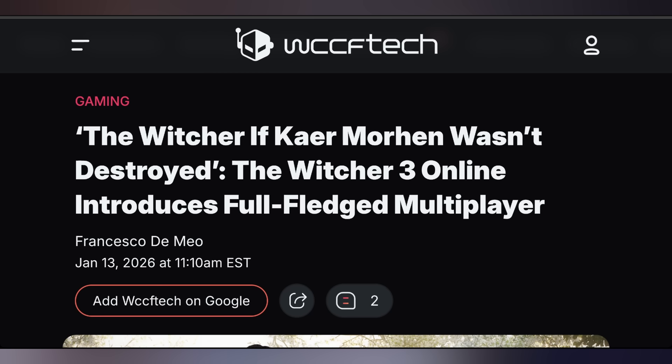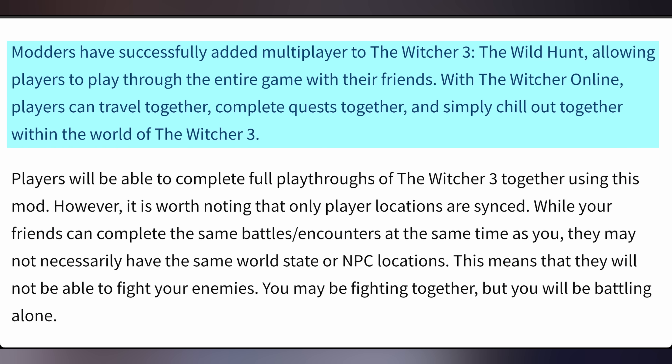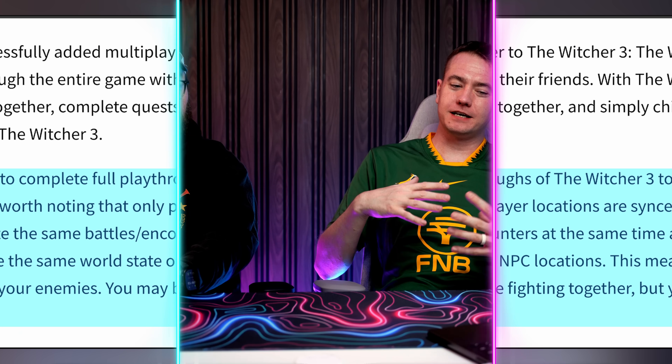The Witcher Online launched. This is a mod project from some developers who made it so that you can play The Witcher 3 Online multiplayer. I love that. It's kind of complicated how it works — your locations are synced and you play the game together. You're not playing an MMO or anything else. You're playing the game with friends, but not everything syncs properly. So it might be a little tricky when it comes to how you progress the story, but you can go check it out. We have the link in the video description. It has a whole bunch of mods you have to install to make it work, but you can make it work. It's very cool.